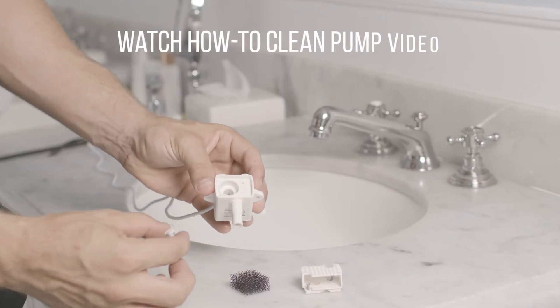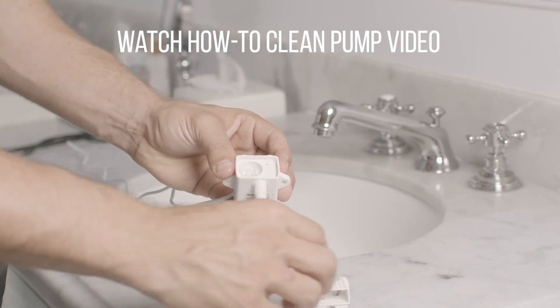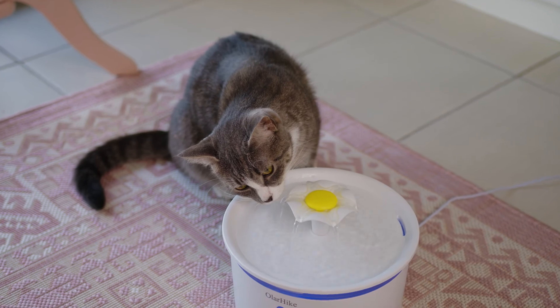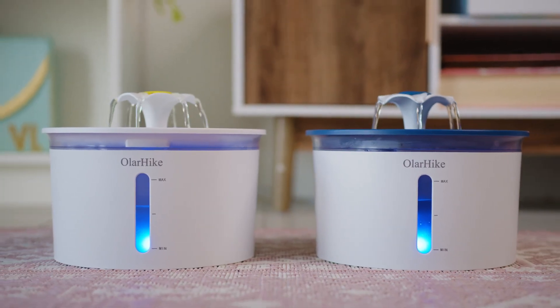The added filter contains coconut shell activated carbon and ion exchange resin to give your pets great purified water. Keep your pets hydrated when you're not around and use the OlarHike Bellflower Pet Water Fountain.